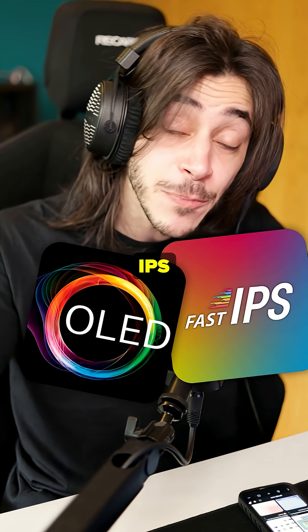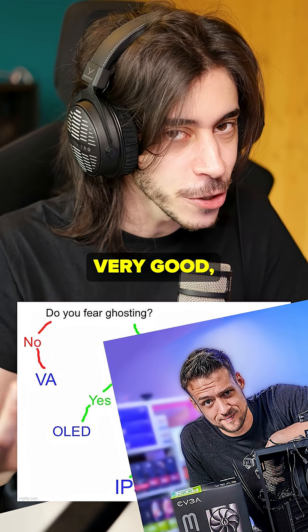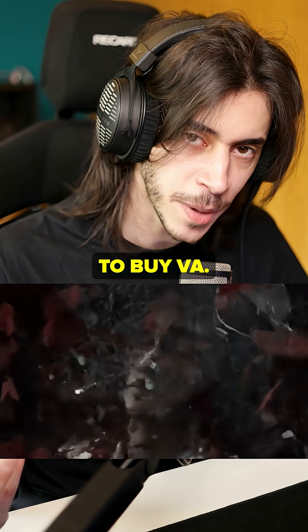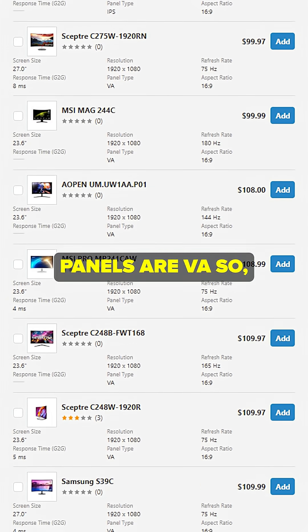What monitor type do you need — OLED, IPS, VA, TN? You've probably seen videos on this. VA needs to disappear; you don't need to buy VA. Here's what I recommend, unless you like curved for some reason, because a lot of curved panels are VA.